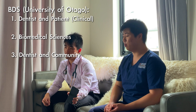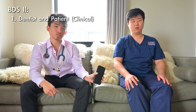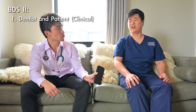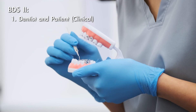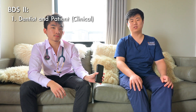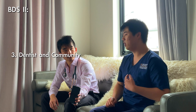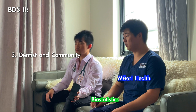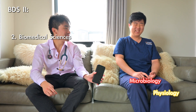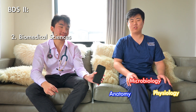For dentistry at Otago, there are four years after your first year Health Sciences. Every year has three main papers: a clinical paper, a biomedical science paper, and a community paper. In second year, for the clinical paper you do a lot of simulation work — you go into the sim lab, start doing simple restorations, and work on model teeth, drilling them out and filling them back. The community paper covers Maori health and biostatistics, and biomedical sciences includes microbiology, physiology, and anatomy.